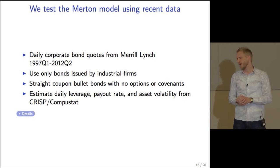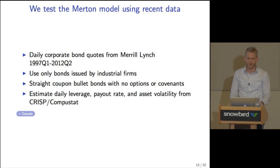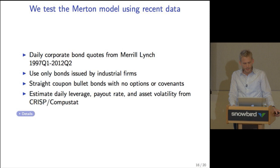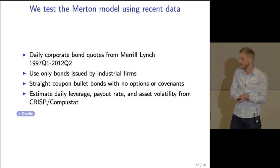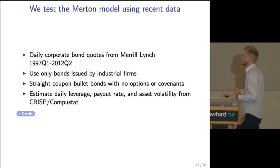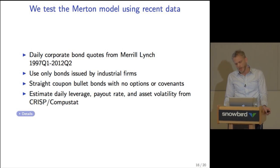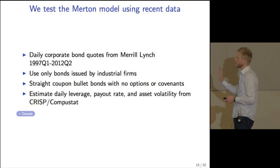In the final part of the paper we test the model using more recent data. We use daily corporate bond quotes from Merrill Lynch from 1997 to 2012, using only standard bonds issued by industrial firms with no call options or covenants. For each bond quote, we estimate a daily leverage ratio, payout rate, and asset volatility implied from equity volatility using CRSP-Compustat data.